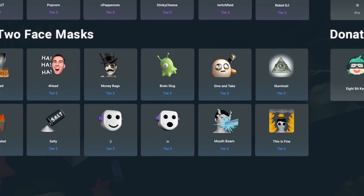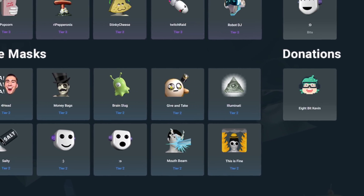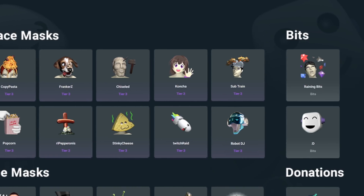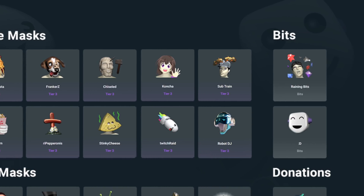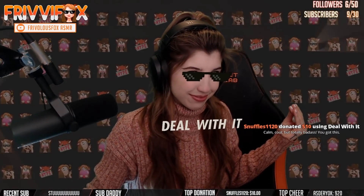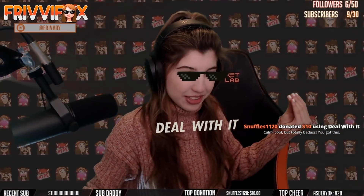We're proud to announce a partnership with Twitch to bring 26 exclusive face masks to channel subscriptions, utilizing some of Twitch's most popular emotes. Face masks for Twitch are a great new way for viewers to engage with streamers by adding popular Twitch emotes to a stream.